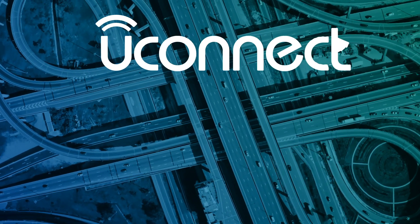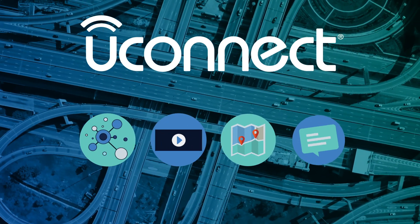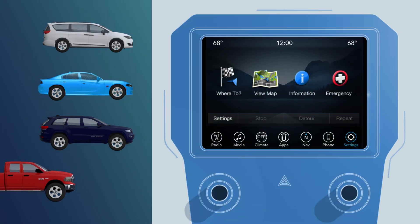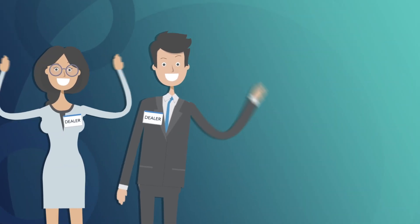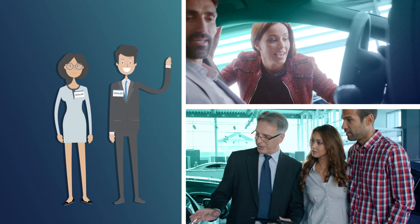Shopping for a new car? Make sure you explore the latest in connectivity, entertainment, navigation, and communication on the Uconnect system that's built into Chrysler, Dodge, Jeep, and Ram brand vehicles. Your dealer is there to help you set up and personalize all your connected car features so you can start enjoying them before you even drive off the lot.